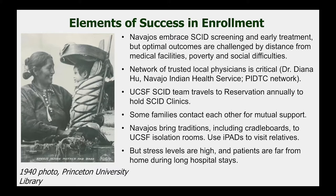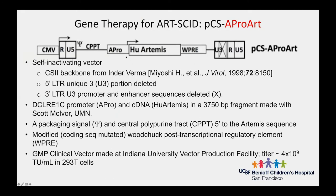Despite all these challenges, stress levels are high, patients are far from home, and a transplant of any kind takes at least three to four months — and gene therapy is unfortunately no quicker. Our gene therapy vector uses the endogenous Artemis promoter to drive expression of the Artemis cDNA, which we believe will provide the right amount of Artemis protein in the right cells at the right time.